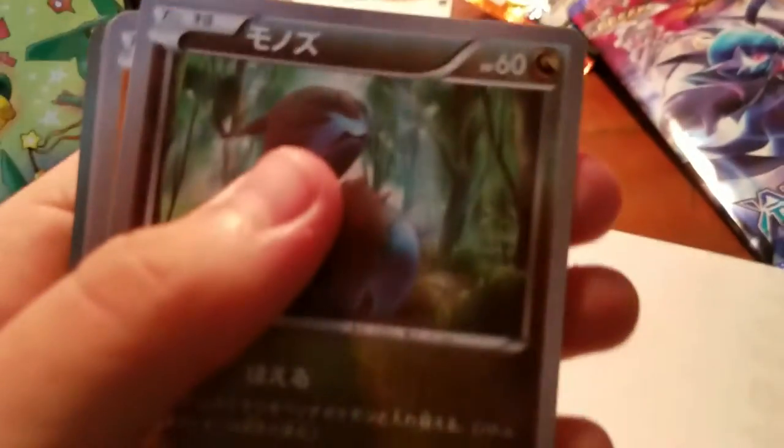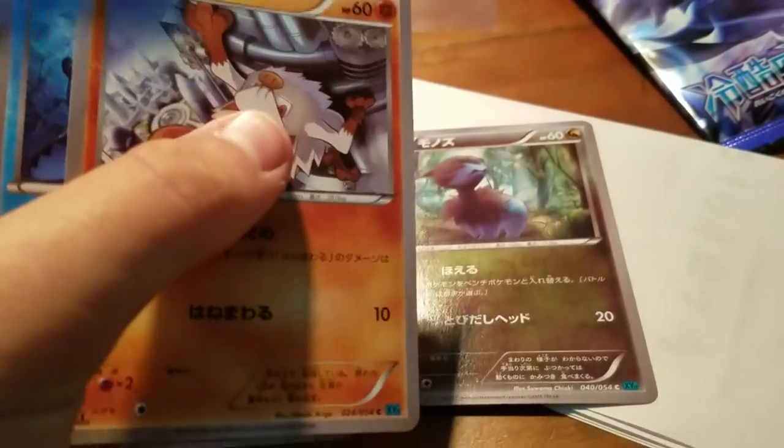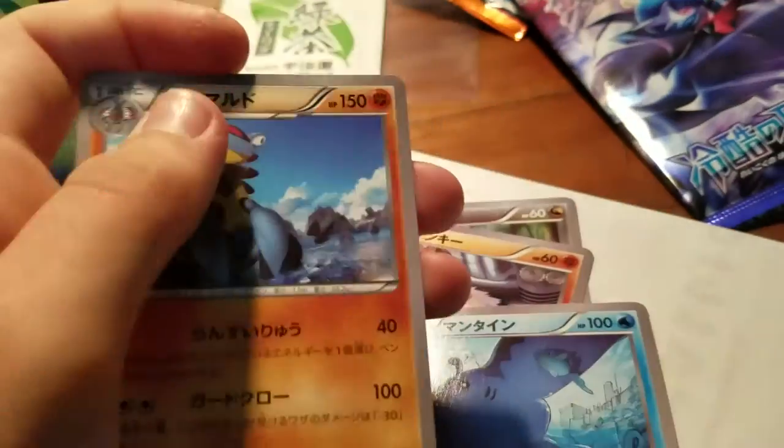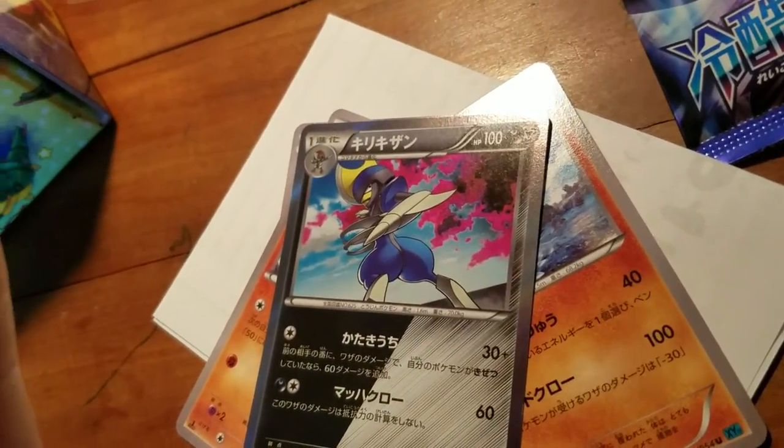Alright, last pack. We've got a Mankey, a Mantine, and our Maldo — that's nice. And a Bisharp Apollo, dual-type, shiny. That's cool.